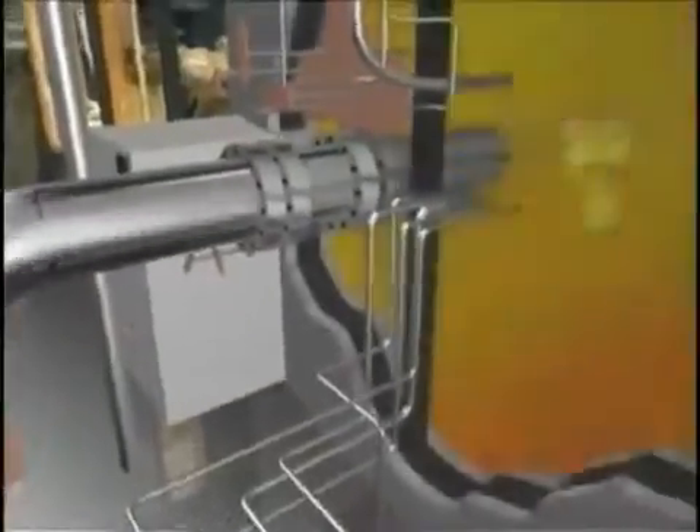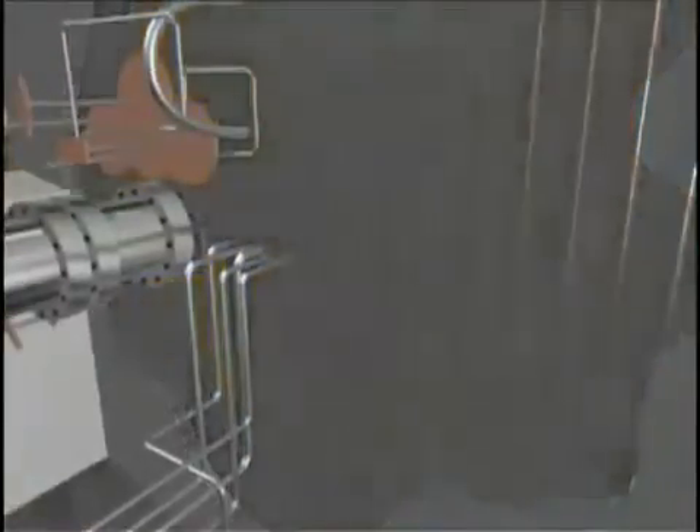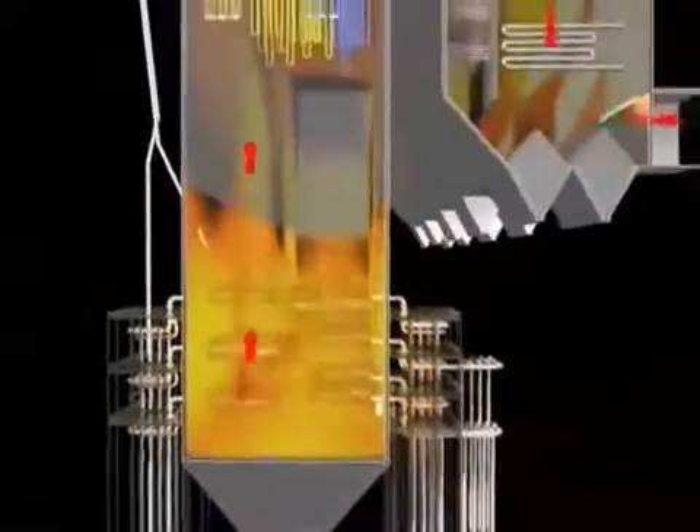As the coal reaches the furnace, it combusts into flames, the first step in creating thermal energy. The coal entering the furnace causes combustion, or a small explosion of fire. This creates hot gases that rise to heat water and create steam.